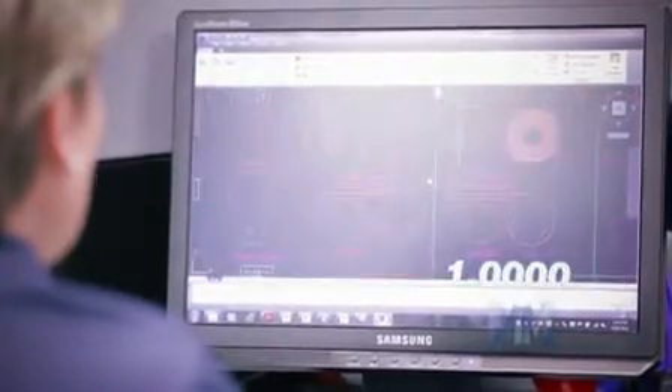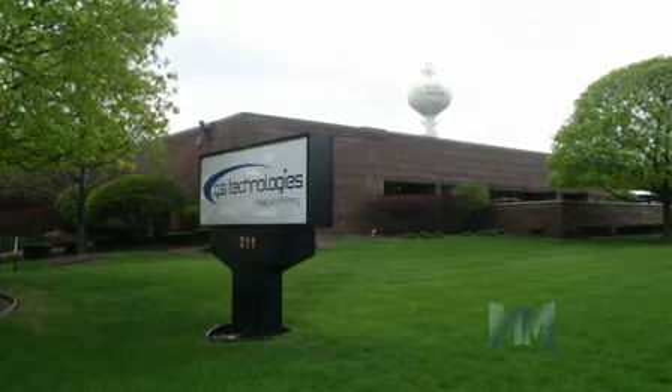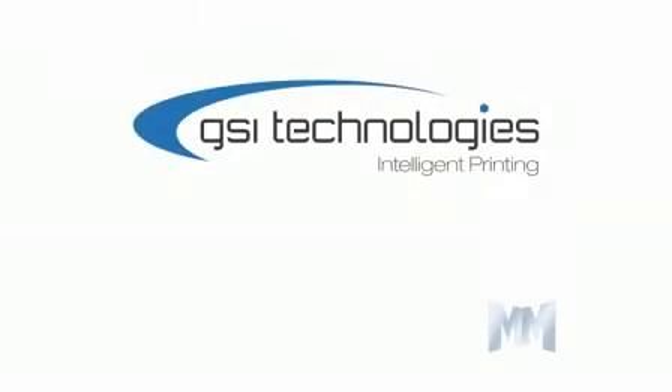The printed electronics market is expected to become a multi-billion dollar market, and GSI is well positioned to participate in this growth. To find out more about GSI Technologies, visit their website at gsitech.com. This is John Criswell for Manufacturing Marvels.